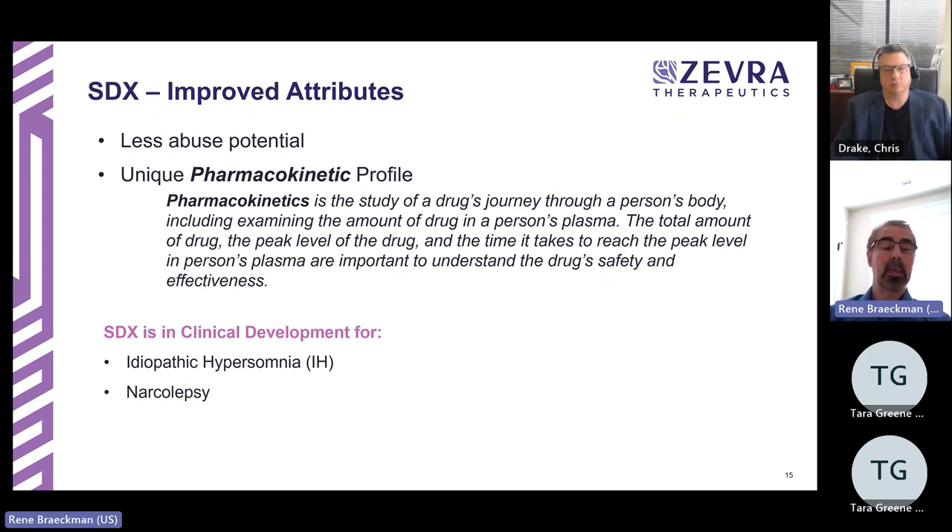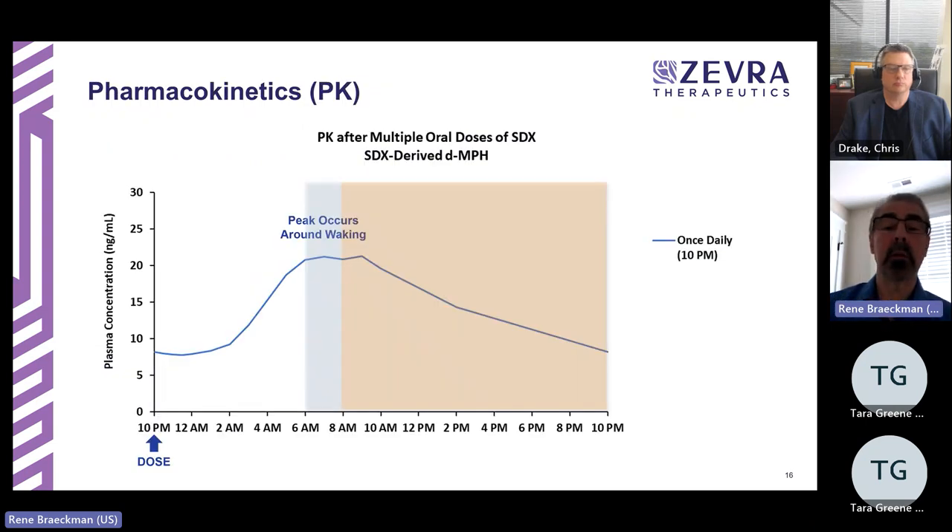SDX as part of KP 1077 is in clinical development for idiopathic hypersomnia and narcolepsy, with two active INDs with the FDA. Looking at the pharmacokinetic profile: SDX itself is inactive and must release DMPH to be effective. This graph shows plasma concentrations over time after multiple once-daily doses. This represents one of the dosing regimens being explored in our Phase 2 study.